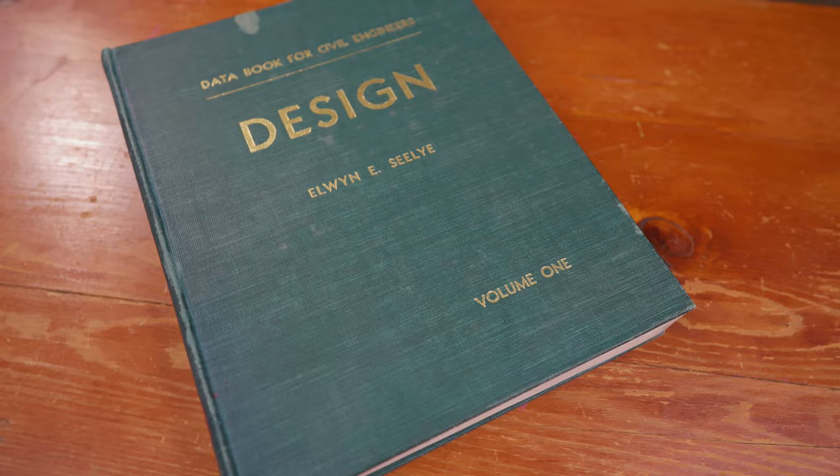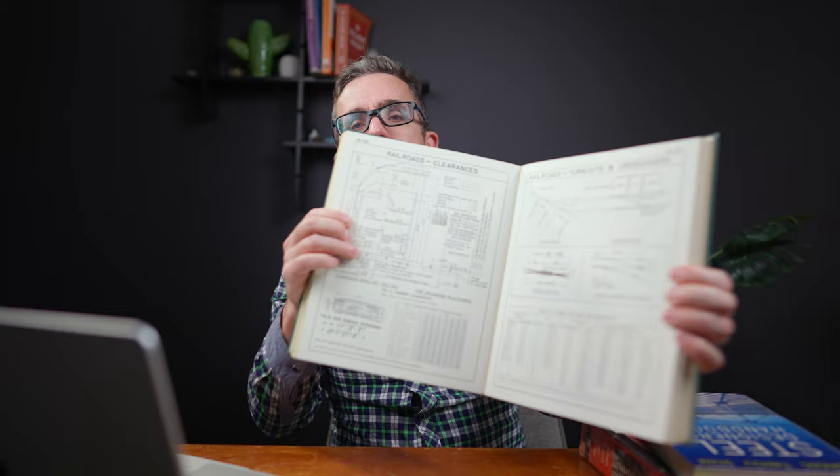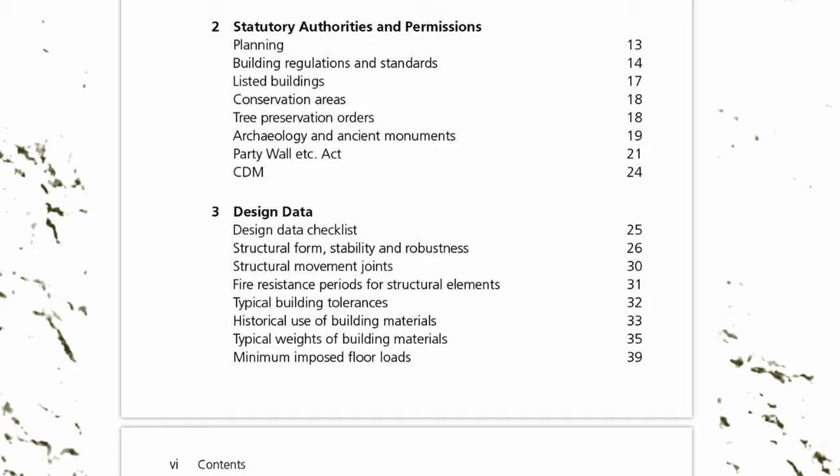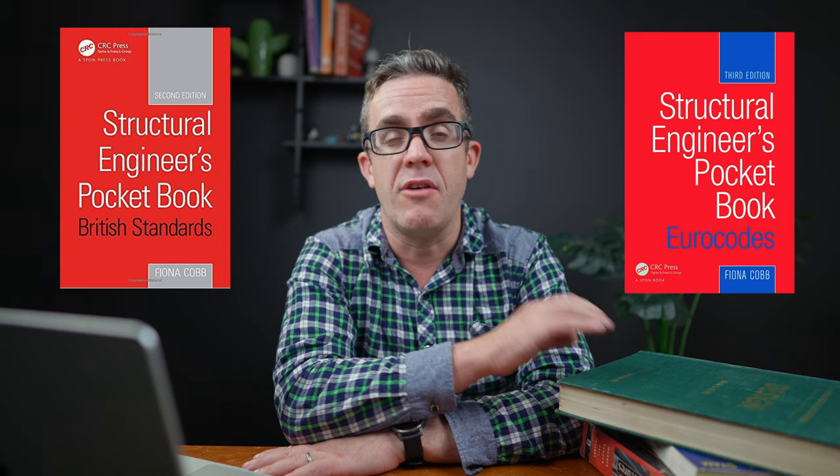If you just need to pick up one book, you need to make sure it's a general book that covers a broad range of topics. Now this is more of what you would call a desktop book — it's old but it looks nice on top of your table, beautifully illustrated with pictures, diagrams and documents. The one I would recommend is the Structural Engineering Handbook by Fiona Cobb. It covers a broad range — from basic loads to timber, steel and concrete. So if you just need to pick up one book, it's that pocket engineering handbook.